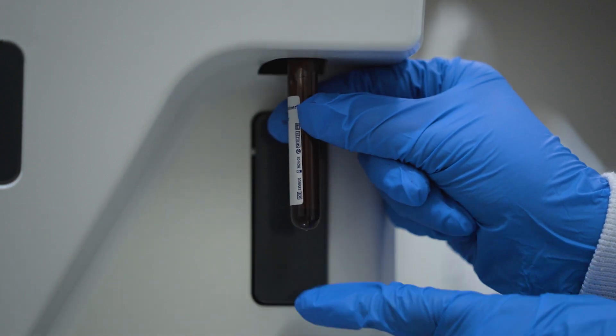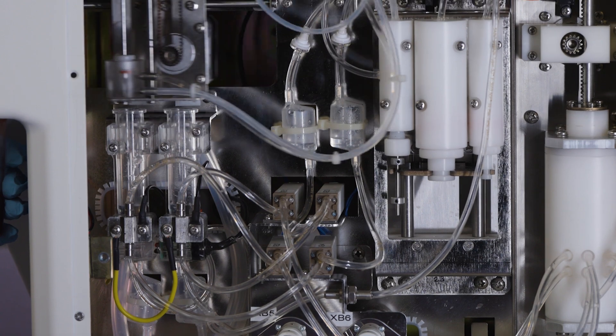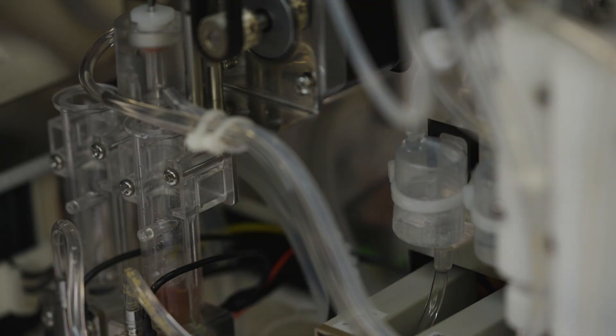With just 7.5 microliter sample volume, our analyzer delivers rapid, accurate results, enabling faster diagnosis and timely treatment.